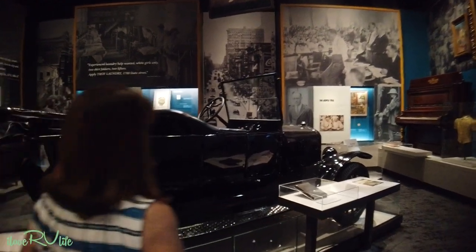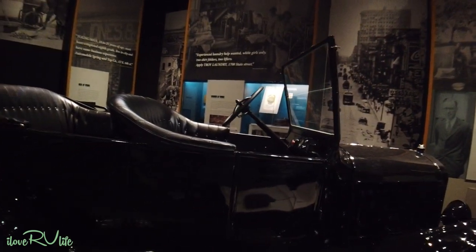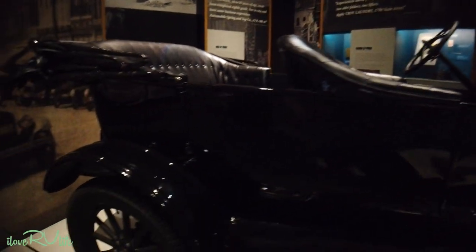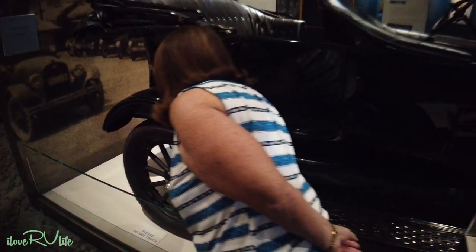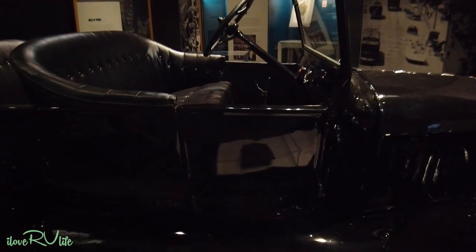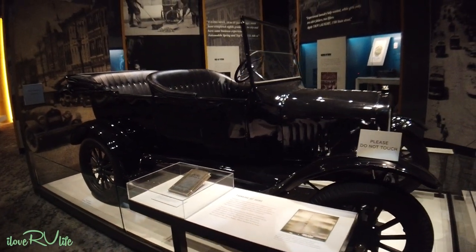Is this a Model T? Look at this — those are wooden wheels! The spokes are wooden. Completely restored. I think Henry Ford, when asked what color you could have the Model T, said any color you want as long as it's black. Isn't that something?